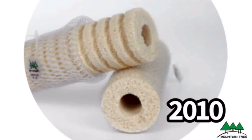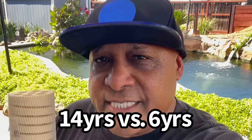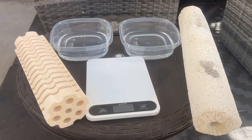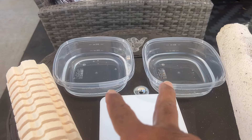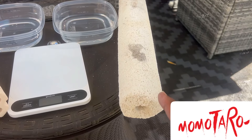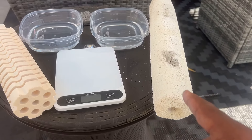Mountain Tree are the OGs when it comes to filter media for koi ponds — since 2010. Monotaro is only six years old. Fourteen years of development versus six years of development. I think they bake theirs at some temperature to make it really porous, but this is going to be the ultimate challenge. How you can determine what is a good filter media for ponds is water absorption. We have two bowls here with about eight ounces of water in each one. We have a scale, and we have both competitors here — the Mountain Tree Lotus Root Bacteria House and the Monotaro Bacteria House. The impostor. We're going to expose this.